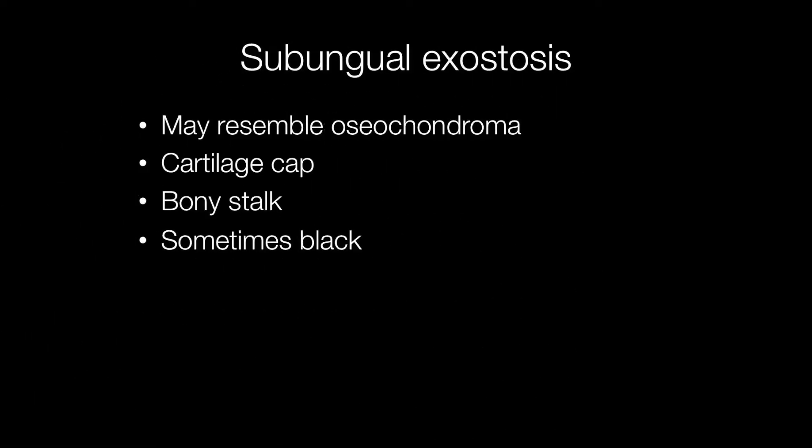Subungual exostoses may resemble osteochondromas because they have a cartilaginous cap and a bony stalk. Sometimes they are black, and clinically the differential diagnosis would be a melanoma.